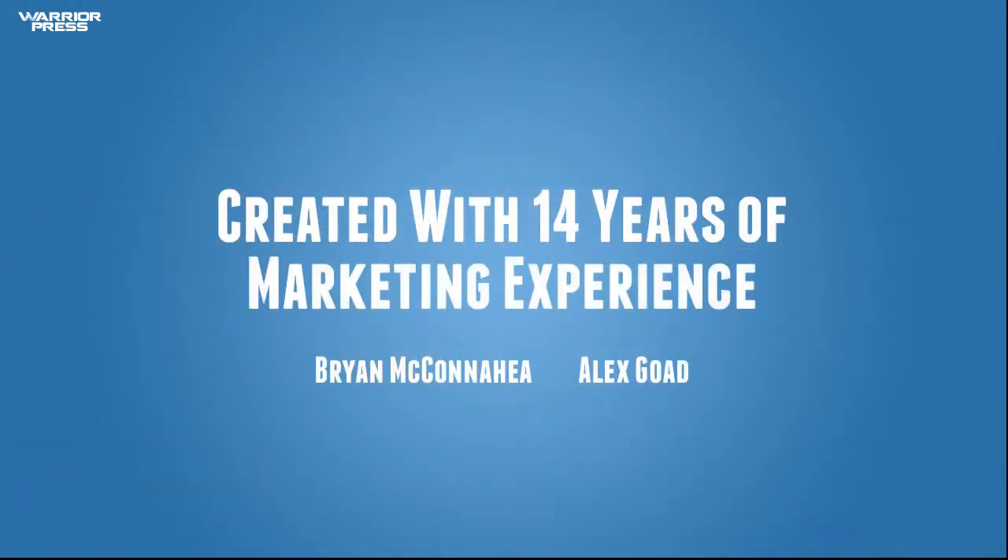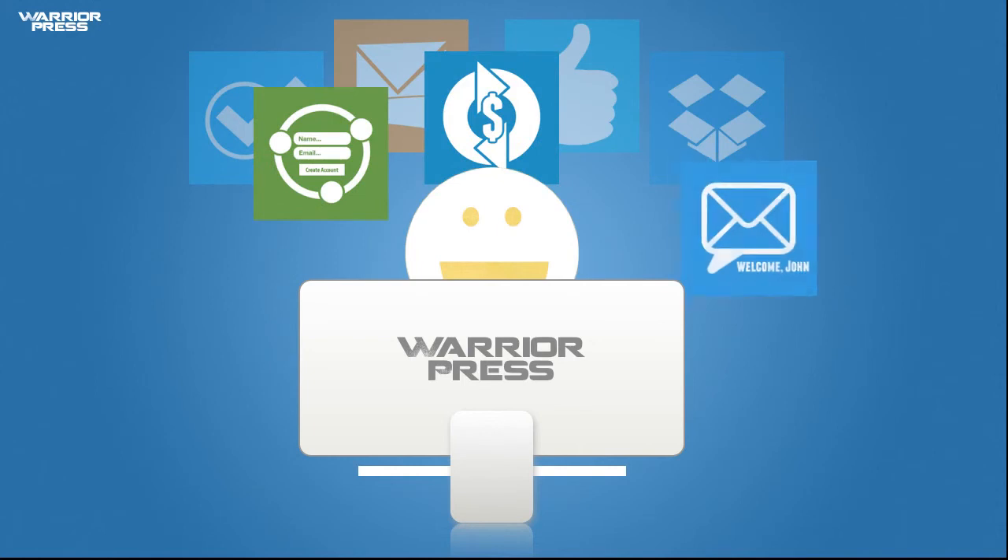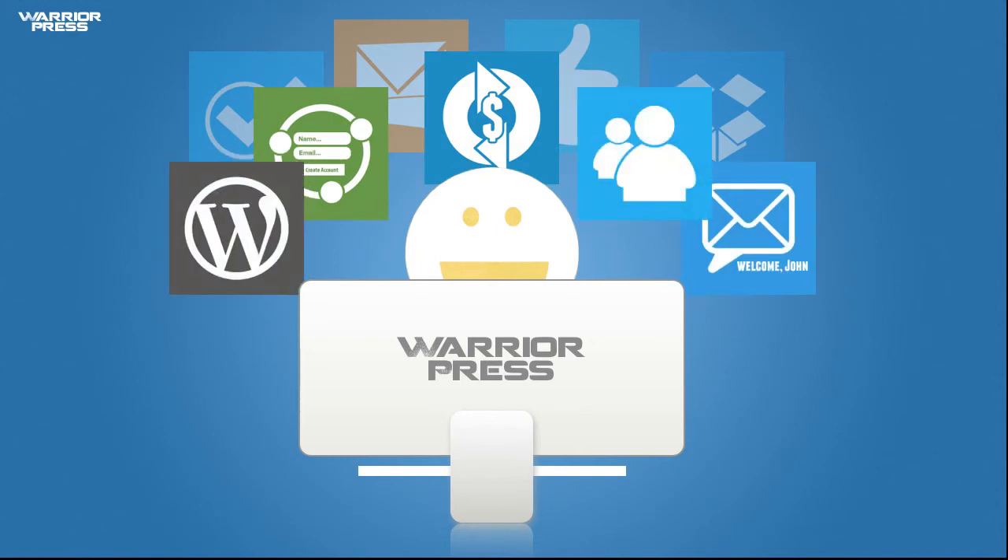WarriorPress was built by digital marketers with over 14 years of combined experience. We know what it takes to create and launch great products, and we've put all of that experience into perfecting this system. So why not put the power of WarriorPress behind you and your business? To get started, simply click the Add to Cart button. We're dedicated to seeing your business succeed with WarriorPress.